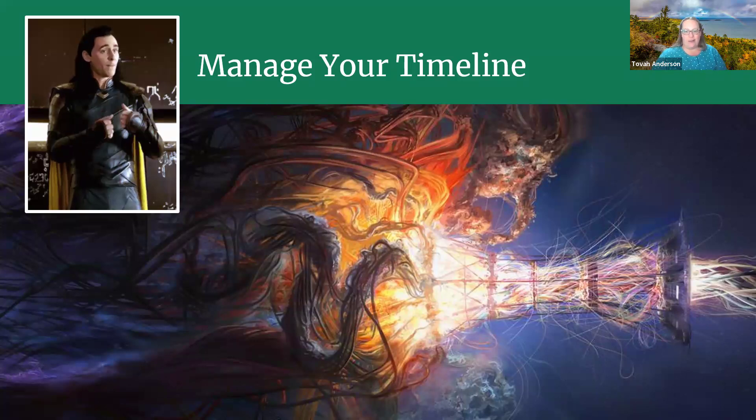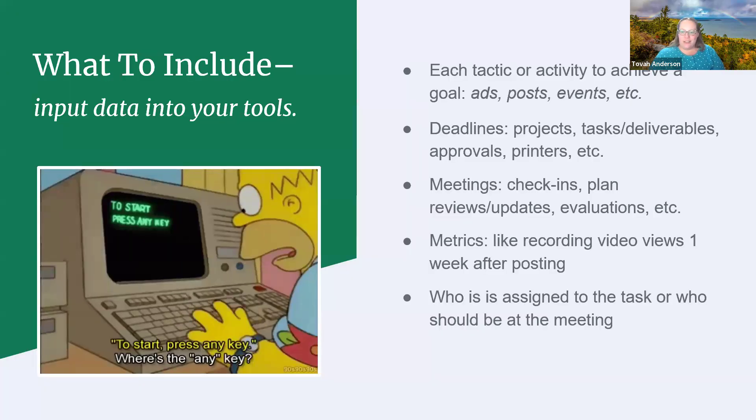Let's talk about timelines — how do we track or communicate, who needs to know, what do they need to know, and when? Whether you're using a legal pad, a spreadsheet, or a digital tool, we have to feed it the information. Start with all of the tactics or projects you want to use to work toward your goals, all of your deadlines for projects, deliverables, approvals, the printers, all your meetings and check-ins, plan review dates, and dates where you need to collect metrics — like recording video views one week after they're posted. Include who's assigned to each task so everyone is on the same page.